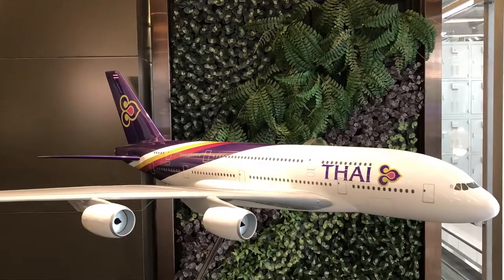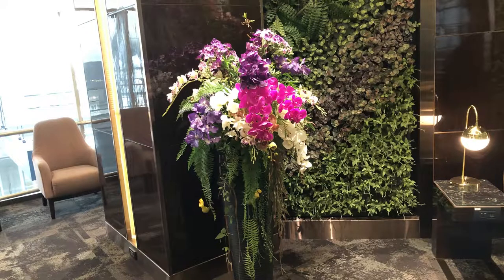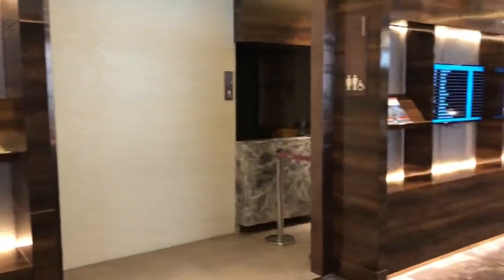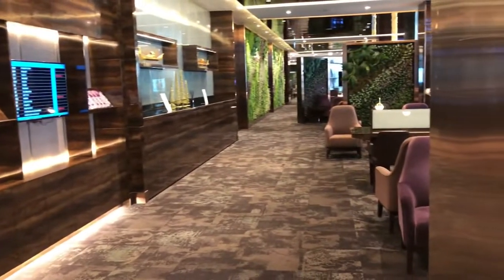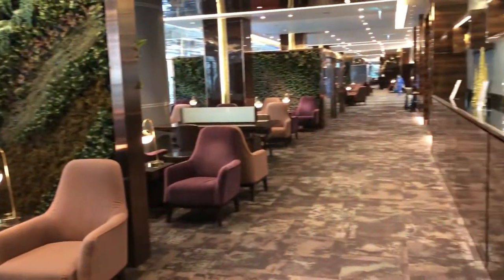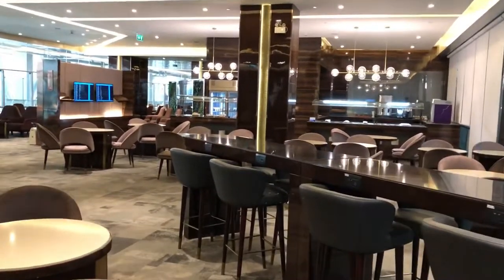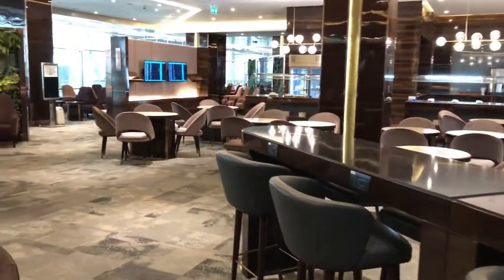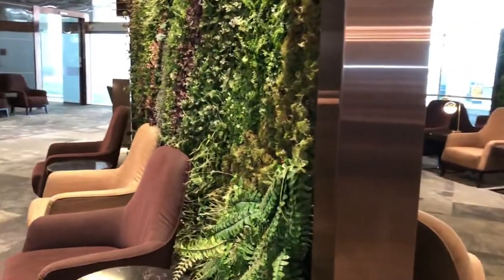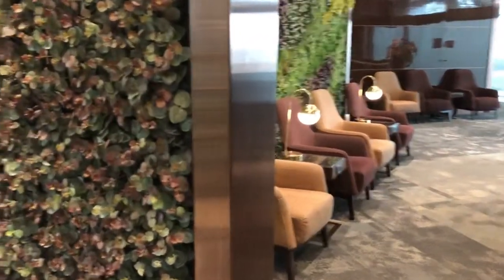Thai Airways, being the national carrier for Thailand, makes this lounge the flagship lounge. The lounge is beautifully decorated and is really long — you can actually pace up and down and have a good walk. There are so many nooks and crannies to sit down and enjoy a cup of tea or a drink. What I'm most impressed with is that all the seats have power charging facilities, whether it's a power plug or a USB socket.